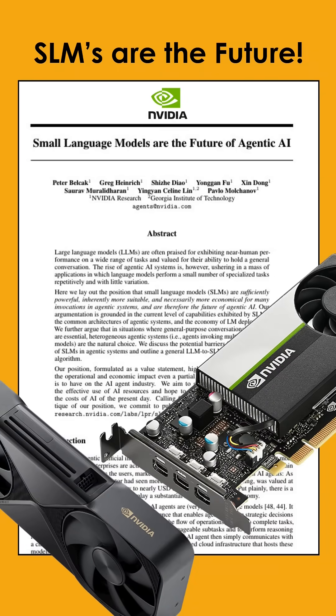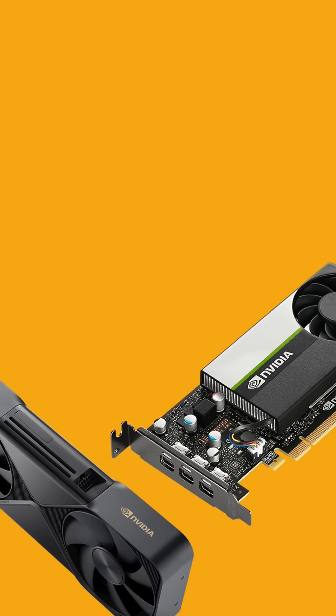Just two months ago, NVIDIA released a white paper titled 'Small Language Models are the Future of Agentic AI.' It cuts through the AI hype, focusing on real-world applications and practicality.